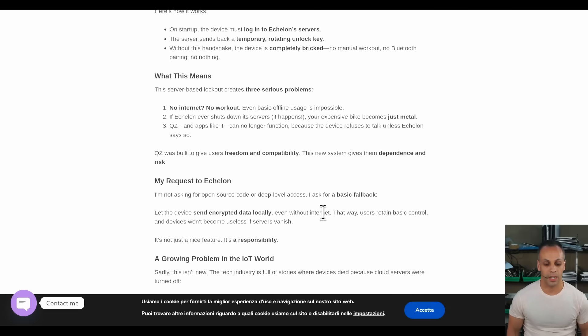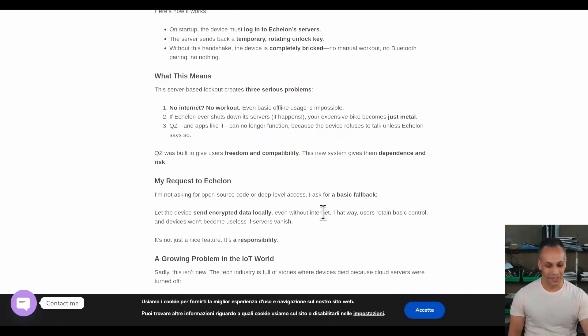Even basic offline usage is impossible. Think about this — this is an exercise bicycle that sits in your home, and if it doesn't connect to the internet, it doesn't work properly. This is not the world we signed up for when we agreed to let technology enter our homes.